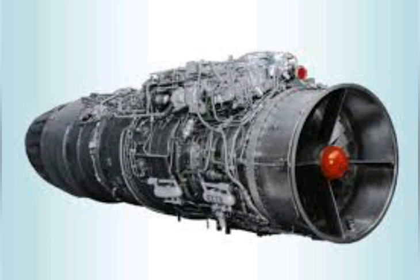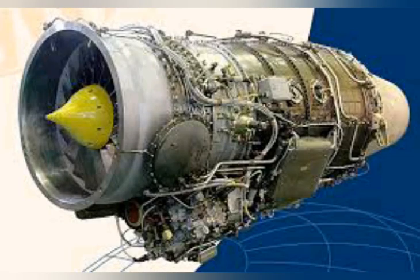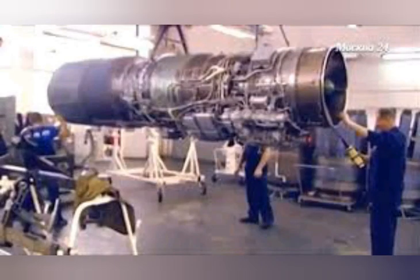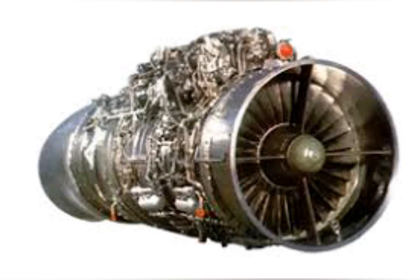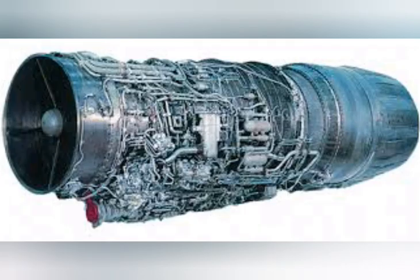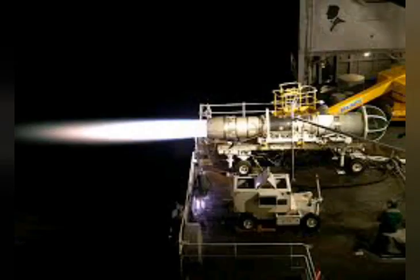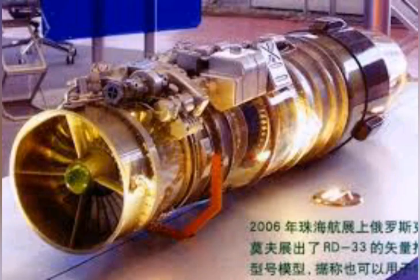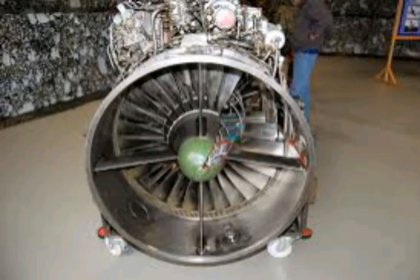Another design choice being implemented in the JF-17 is the use of more composite materials in its airframe, allowing significant weight reduction. This gives the PAF more bang for its buck, enabling an even lighter fighter with better fuel efficiency. This is especially important given that while the JF-17 has room to support a variety of engines in the same class as the RD-93, it doesn't have the room or the airframe structure for a larger engine like the AL-31F. To provide more thrust or efficiency in future JF-17 blocks, it is rumored that the JF-17 Block 3 series will be implementing significant amounts of composite materials in its airframe.